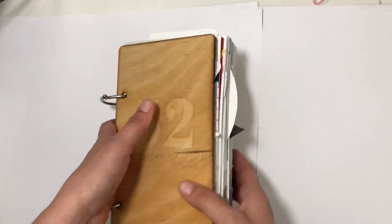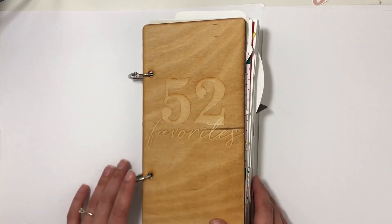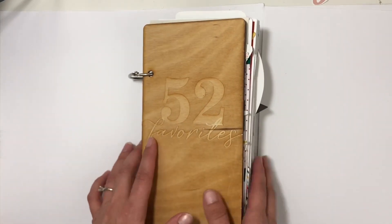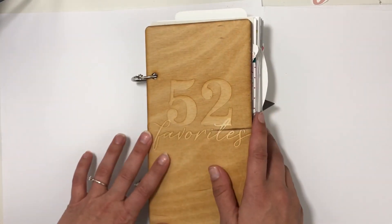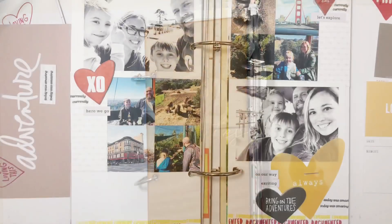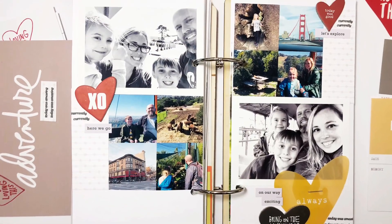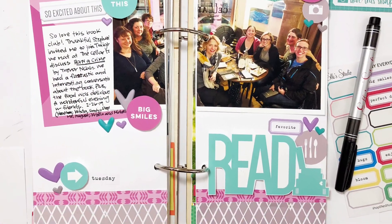I just need to change the rings to bigger rings and there you go — that is volume one of my 52 Favorites. I hope you enjoyed watching this walkthrough of this massive album. I would love a thumbs up or a subscribe if you're new to my channel. Thanks so much for watching, bye bye!